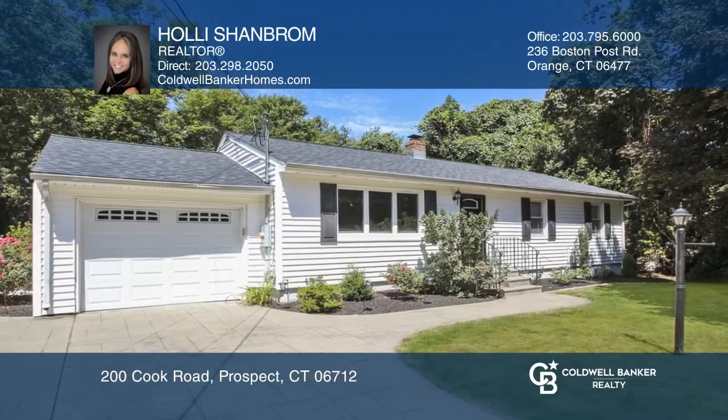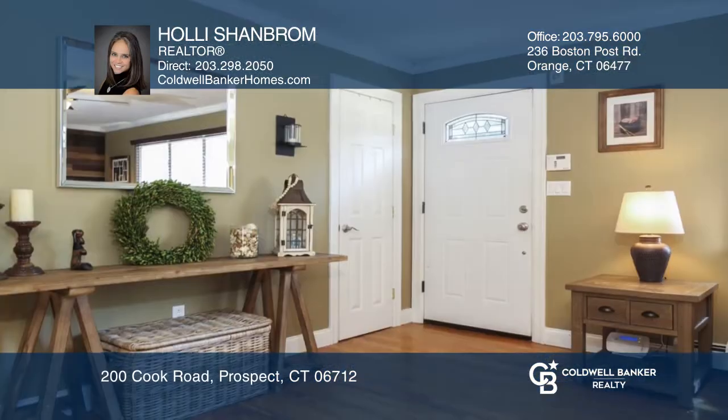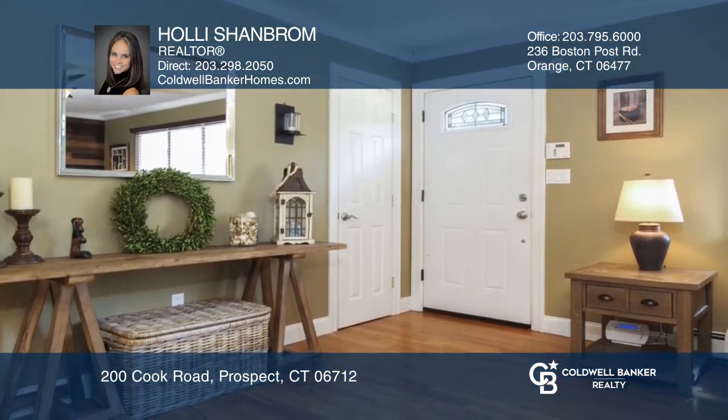Enjoy the remainder of 2020 in this tastefully remodeled home or outside on the spacious deck overlooking the large, level, and private backyard.